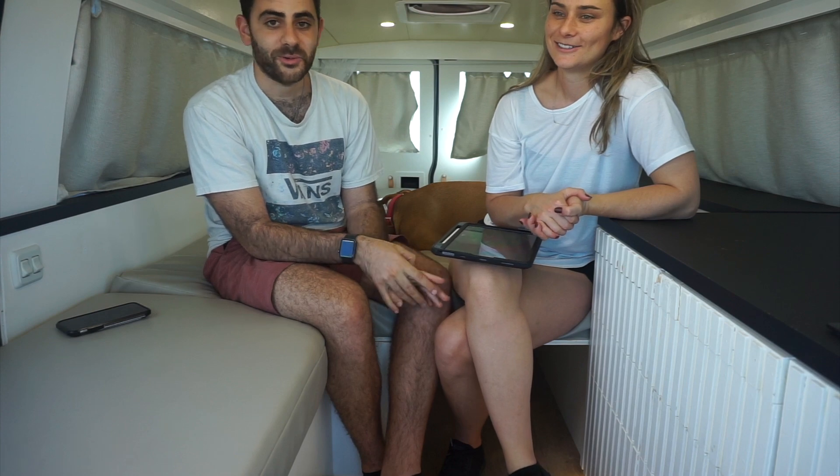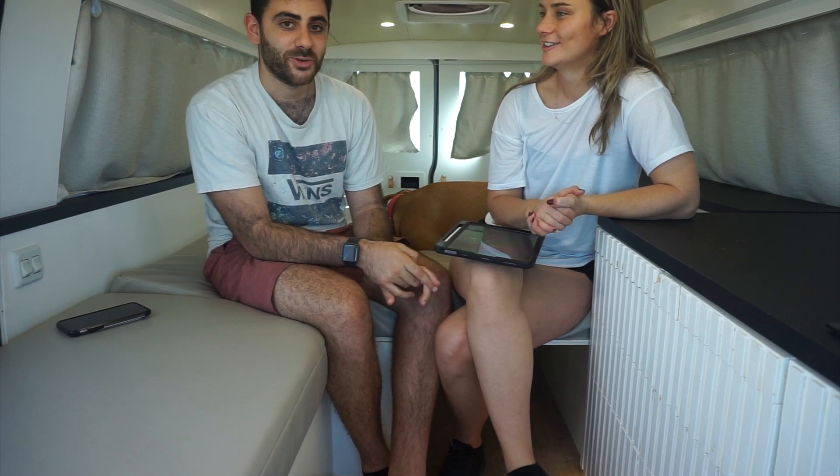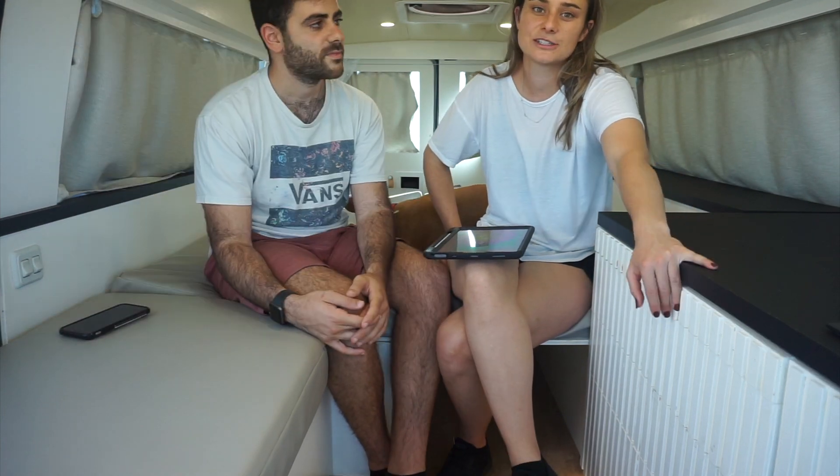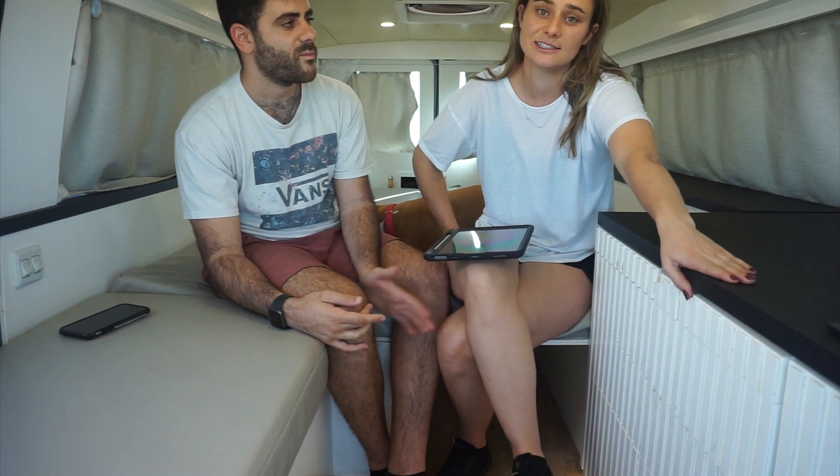We love Bella — even though she's a little old and she's been through a lot, love you Bella. Thank you guys for listening and watching. Let us know if there's any other videos you'd like to see about our van or about anything at all.